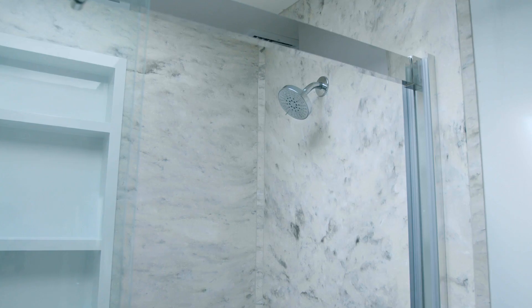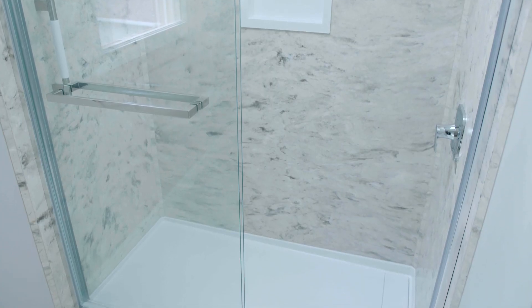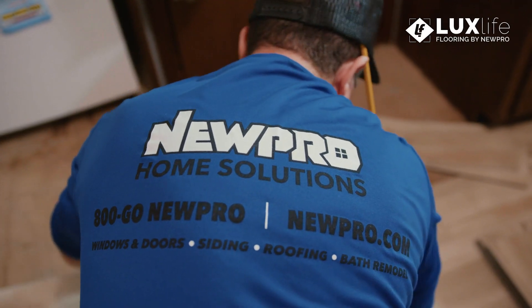NEWPRO had done a shower tub for us before and they did a nice job. They called us and said they were starting the flooring business, and we've wanted for a long time to put in this new floor.